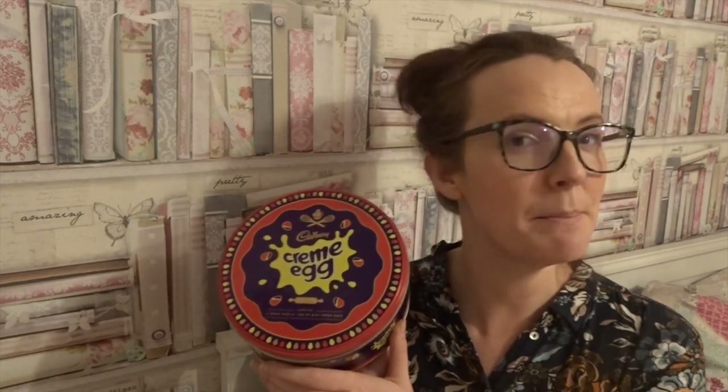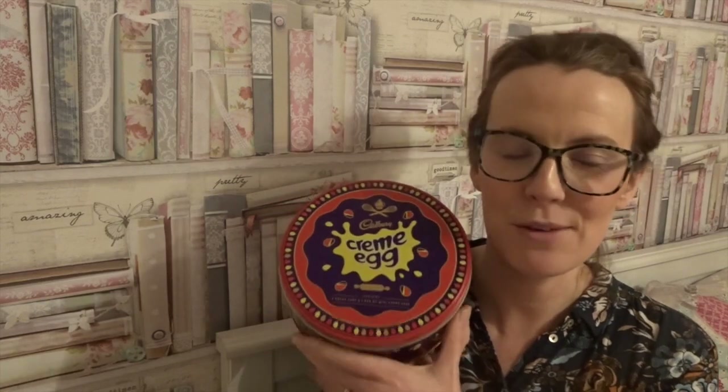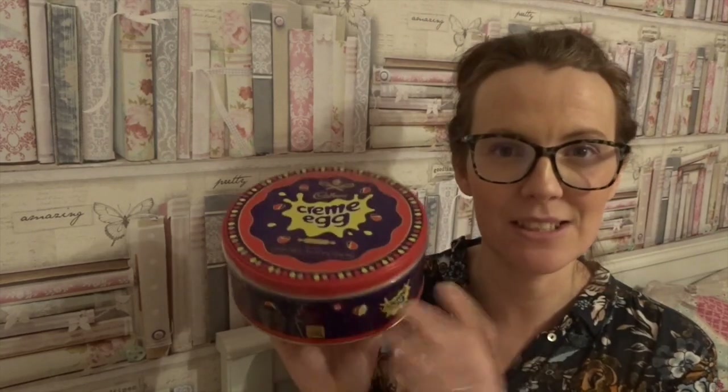They do have the mini eggs ones as well — individual mini egg bags all inside — but I am a cream egg kind of girl and I can't wait to open this closer to the time and use my syns on these.